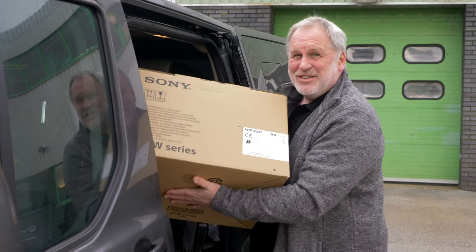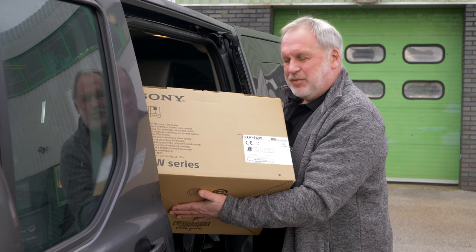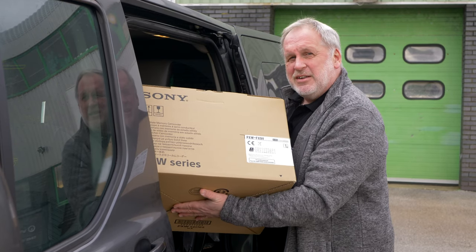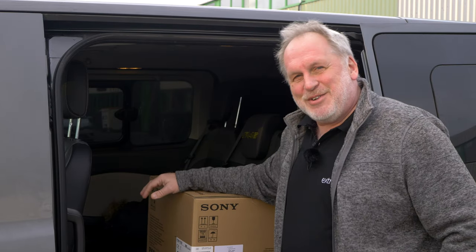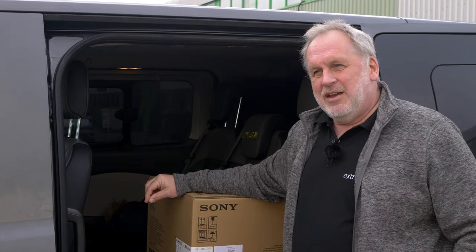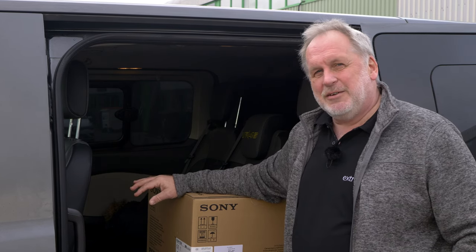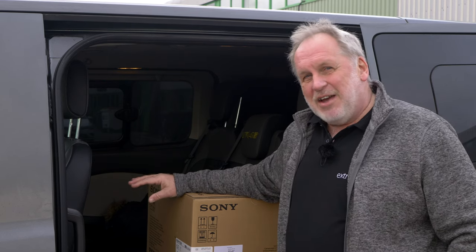As regular viewers on this channel might have noticed, I've been agonizing over which camera to buy next. As you can see, I finally made a decision, but I'm going to run it for a few weeks and use it on a couple of jobs before I say what I think. I've noticed there's a misconception amongst many people over exactly how freelance owner-operators get to choose the camera they buy — it's very rare for you to be able to choose your favorite camera, or even the camera you think is best. What you have to do is fit in with what your clients want.